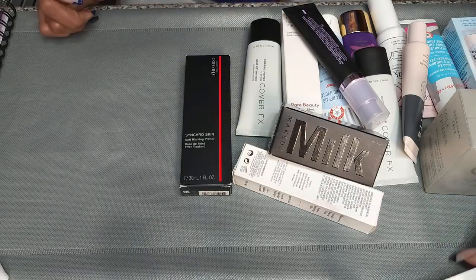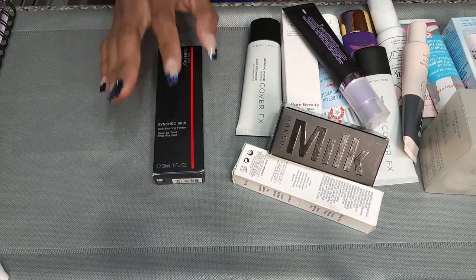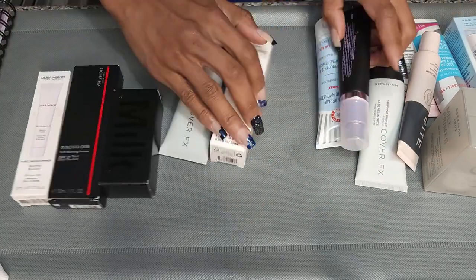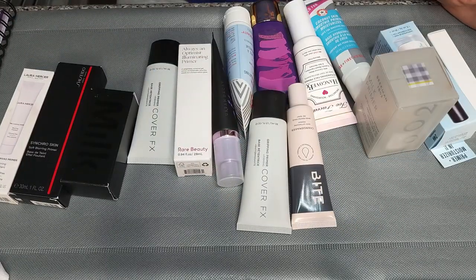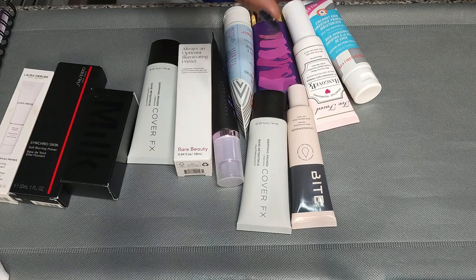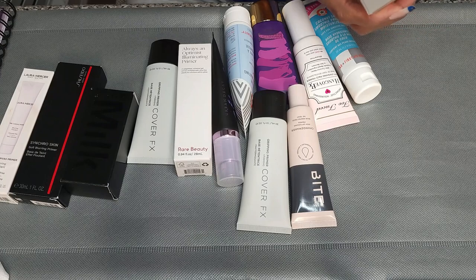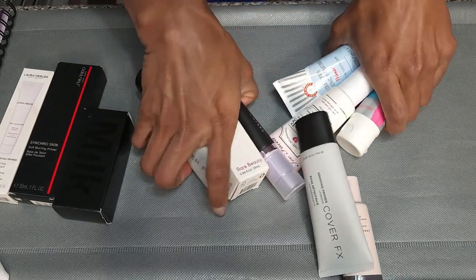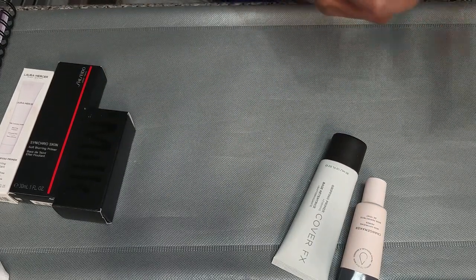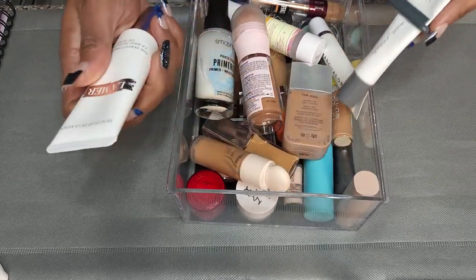So we are through all of them. I think these are the ones that are not open — about 15 that are not open that I am not getting rid of. I'm going to figure out where to stash these separately so my main stash doesn't overflow. This is what is currently upstairs in my vanity — about eight primers that I'm rotating through right now.